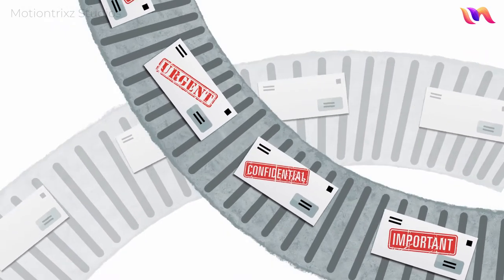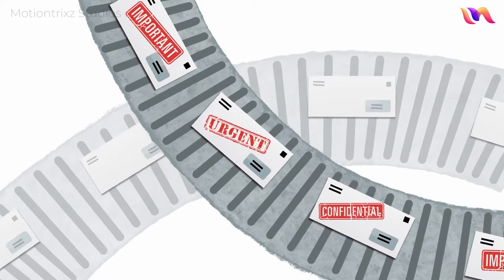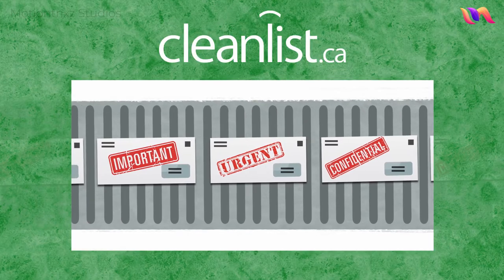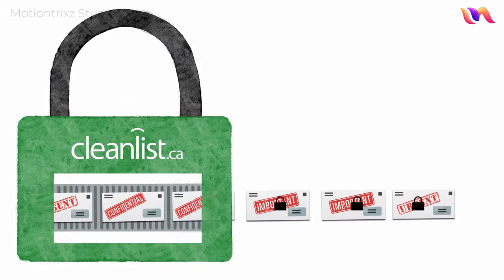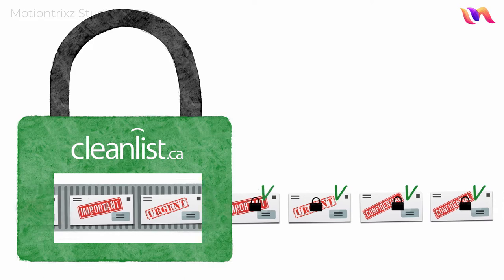But what if you're sending out confidential personal communications with time-sensitive financial or legal information? Enter Cleanlist Secure Mailing Service. Our facility is designed to produce confidential mailings of all kinds with industry-leading security. Because these communications are so sensitive, we make sure everyone is error-free and accurate.